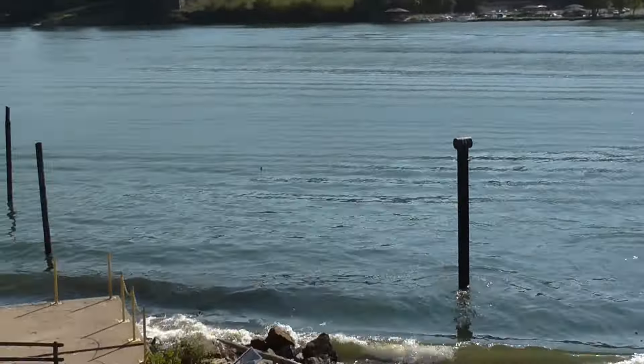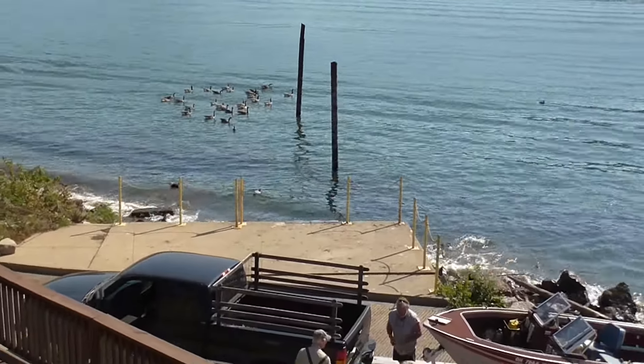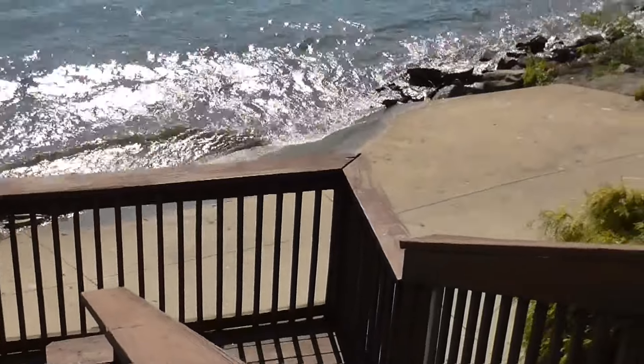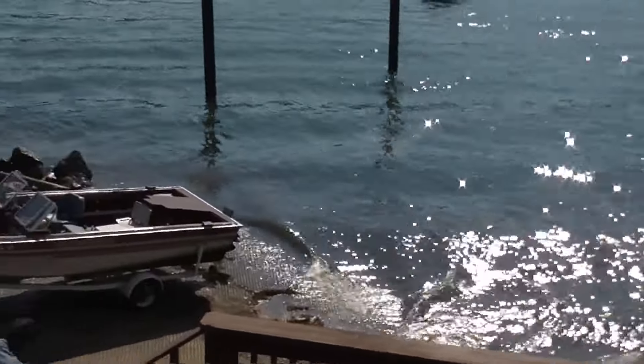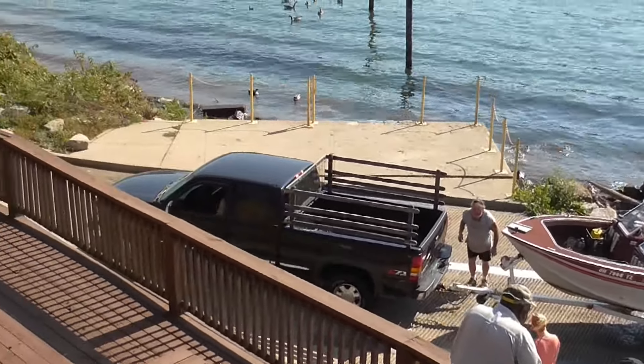And the geese, and with the wind, you can see it's pretty rough. People are getting ready to put their boat in and take an hour later — they're rich.